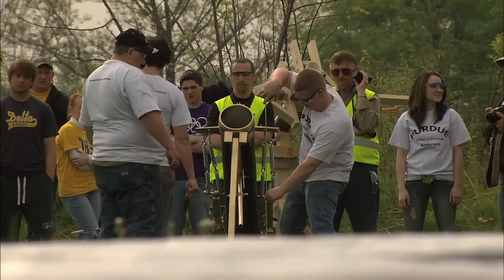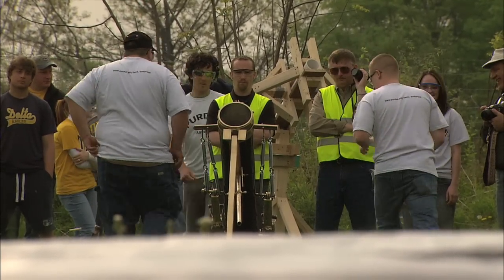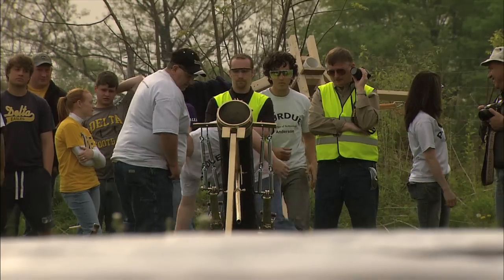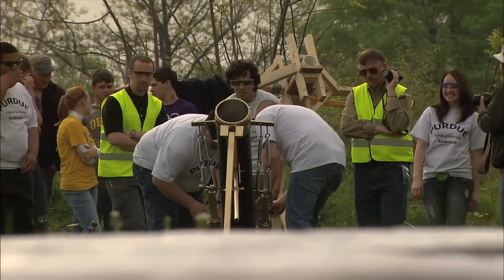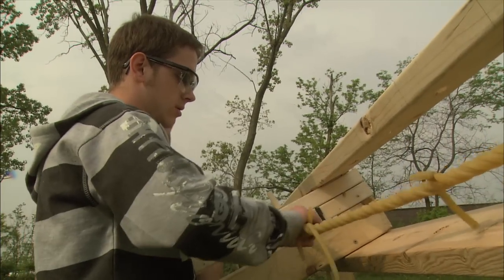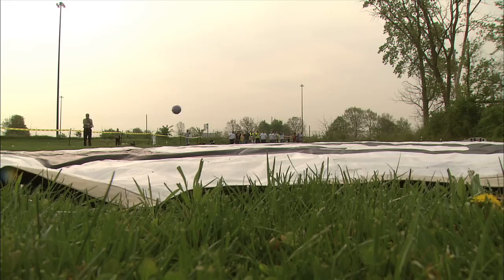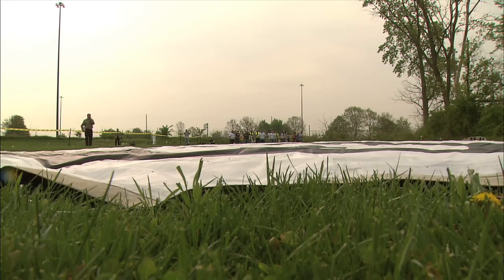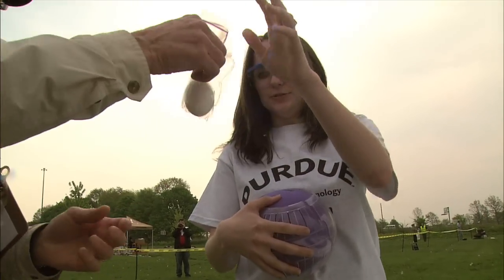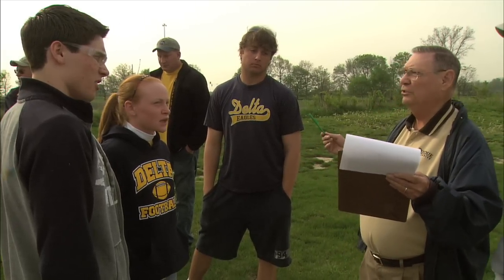The event gives students the chance to apply math, science, and communication skills they've learned in high school to an actual educational project. Schools bring teams of anywhere from three to six students. Their object is to design a launching mechanism that'll shoot an egg inside a container at a target 35 meters away, but the egg cannot break, so the container has to be designed to protect the egg too. This takes the learning outside the classroom and makes it an applied experience.